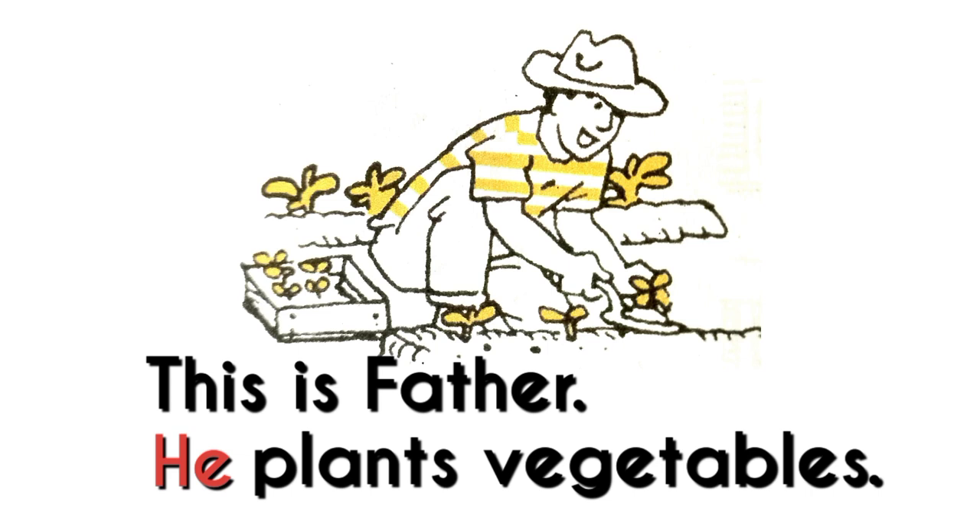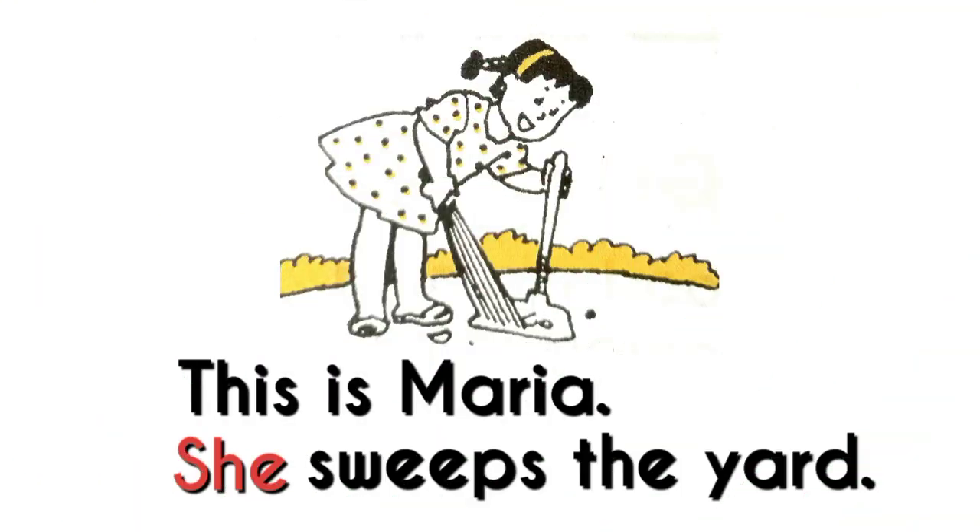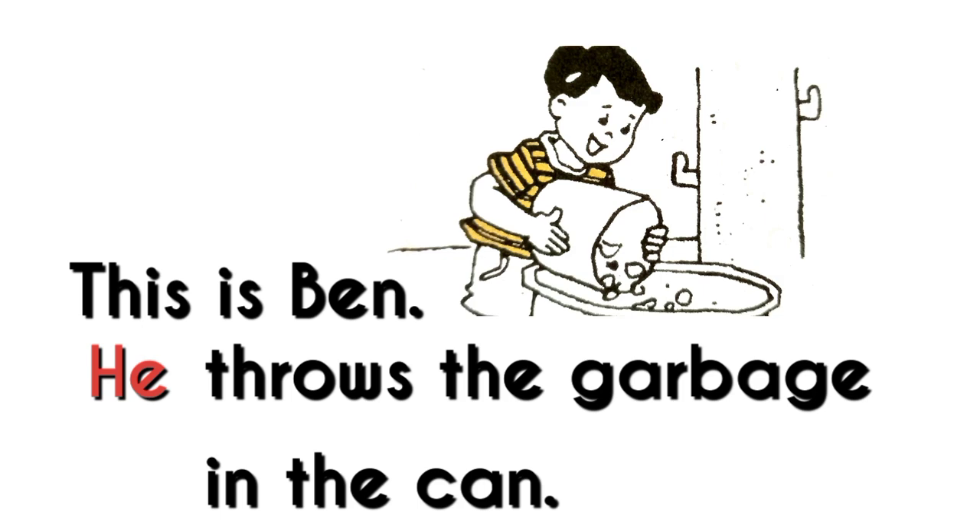This is Father. He plants vegetables. This is Mother. She waters the plants. This is Maria. She sweeps the yard. This is Ben. He throws the garbage in the can.